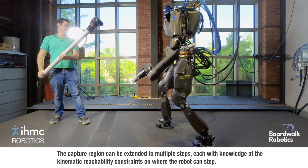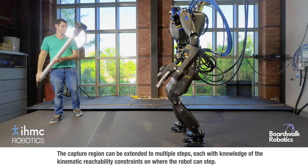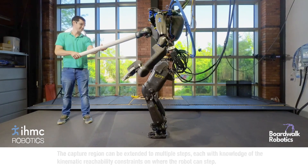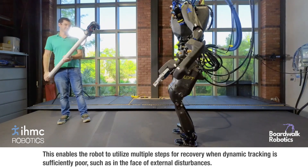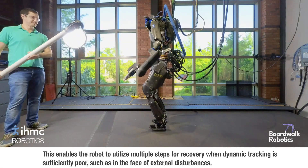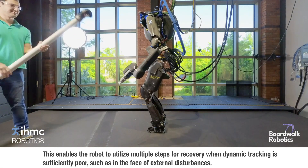The capture region can be extended to multiple steps, each with knowledge of the kinematic reachability constraints on where the robot can step. This enables the robot to utilize multiple steps for recovery when dynamic tracking is sufficiently poor, such as in the face of external disturbances.